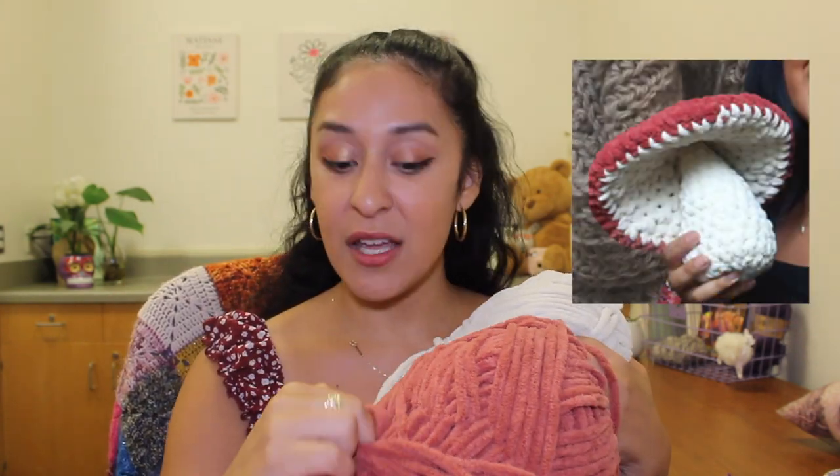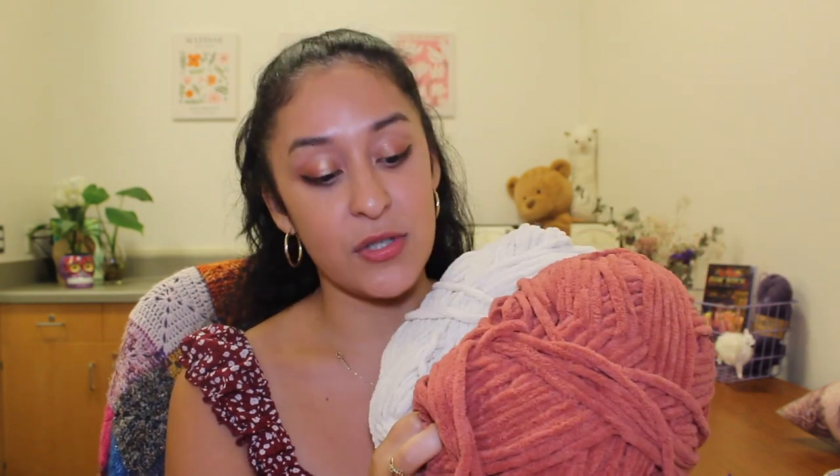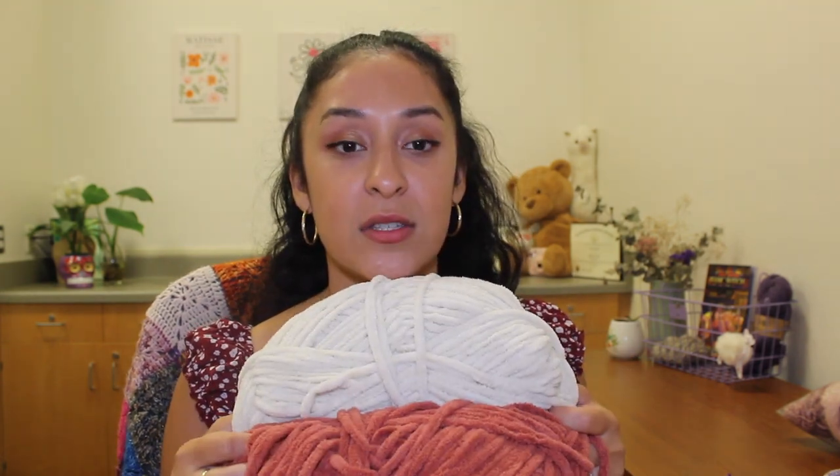I also have leftover yarn from the mushroom pillow I made last week — there's still a lot from the brunette blanket and the mushroom project. My plan is to hold on to this so I can make lots more mushrooms. They're so cute, and I'll keep this until I can make more.